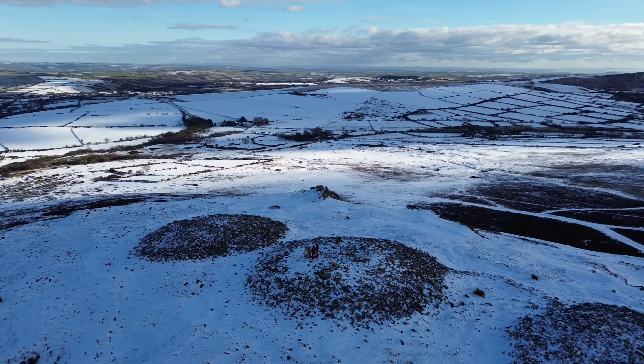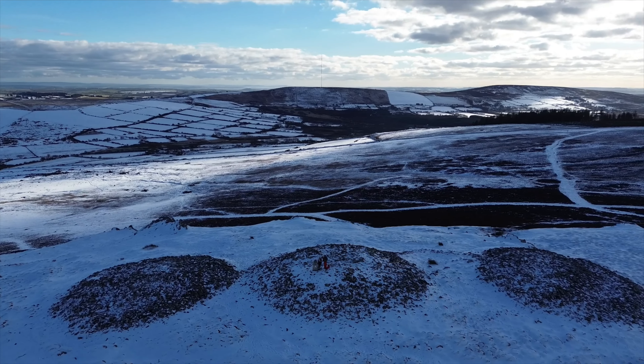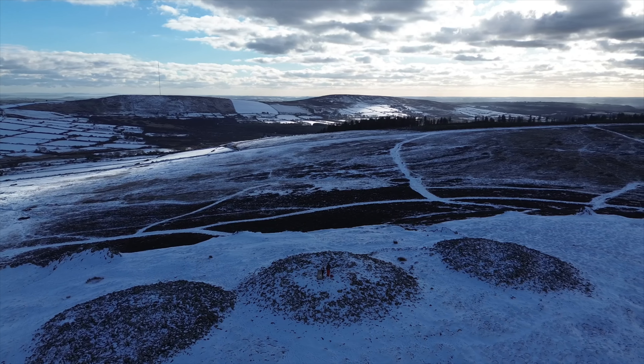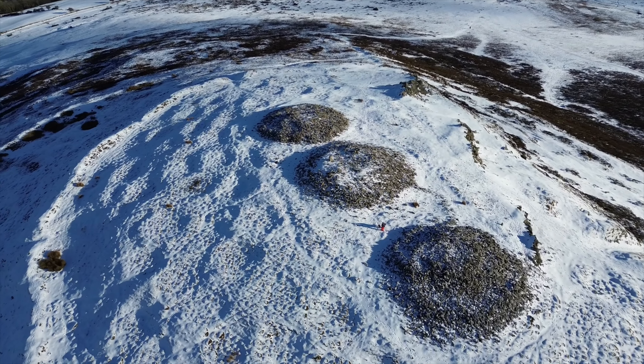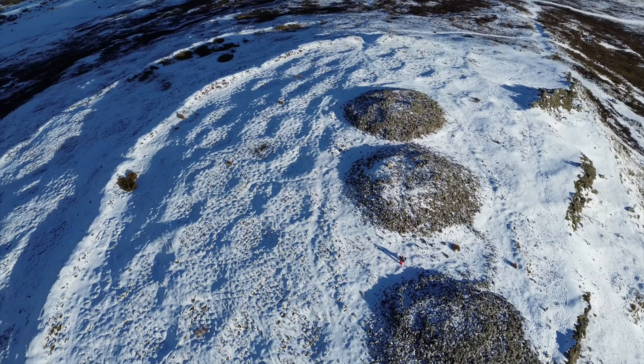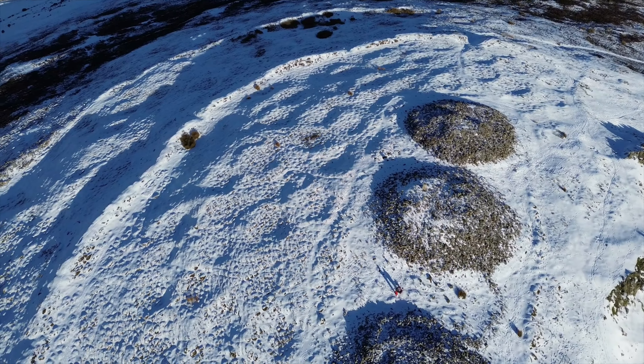We finally got some snow this winter and we absolutely love snow, so we thought it would be great fun to get some footage of the hill. The roads were covered and we passed a few people backing out on the approaching hills. The first route was impassable, but we were determined and our skinny little tires handled the second approach just fine.